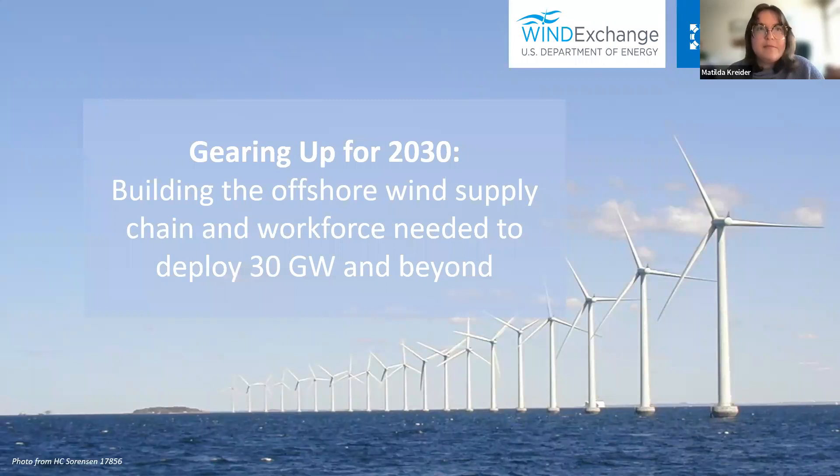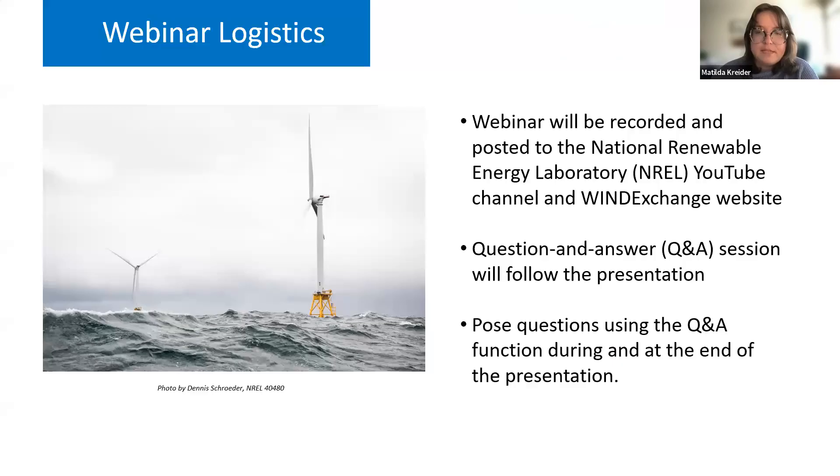Thank you all so much for joining us today for this webinar: Gearing Up for 2030 — Building the Offshore Wind Supply Chain and Workforce Needed to Deploy 30 Gigawatts and Beyond. We are really excited to dive into these topics and share some of the recent research that we've published in this area. My name is Matilda Kreider, I am a researcher in the Wind Stakeholder Engagement and Outreach Group at the National Renewable Energy Lab.